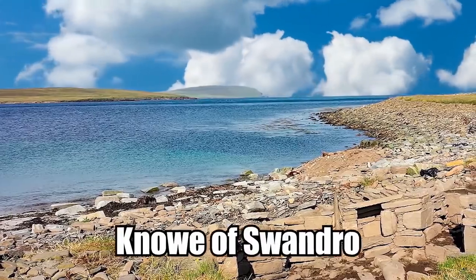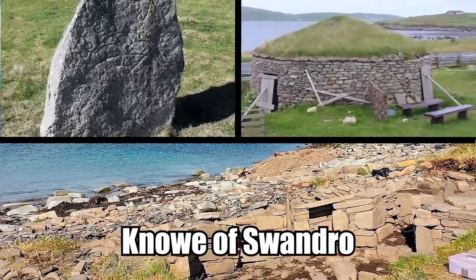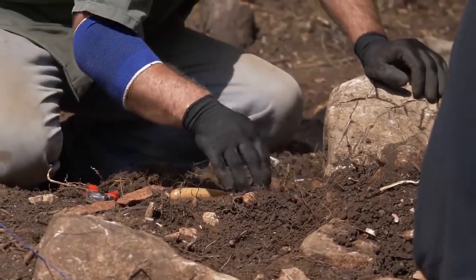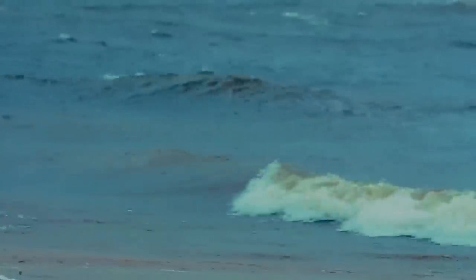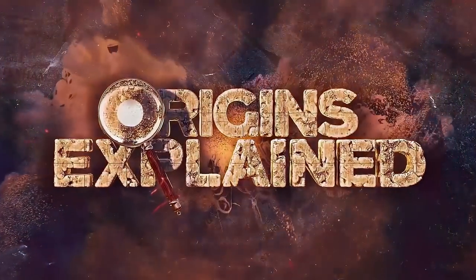The site, called the Knowe of Swandro, also has a 5,000-year-old Neolithic tomb, Iron Age roundhouses, Pictish buildings, and a Viking settlement. Archaeologists are now racing to uncover everything they can because this place is being gradually swept out to sea, and everything they leave behind will be lost forever.